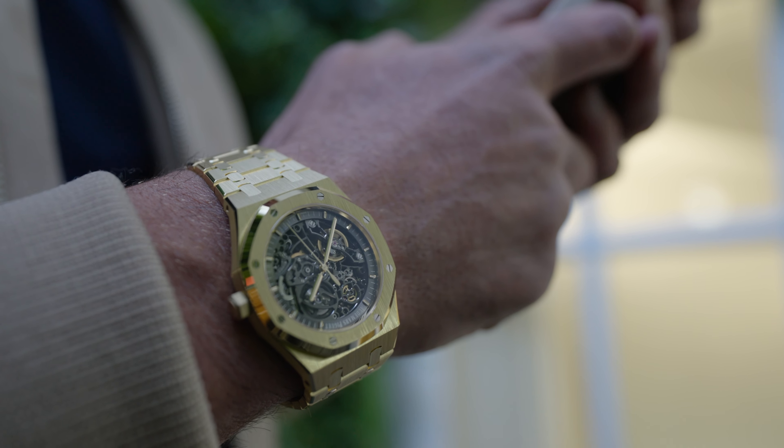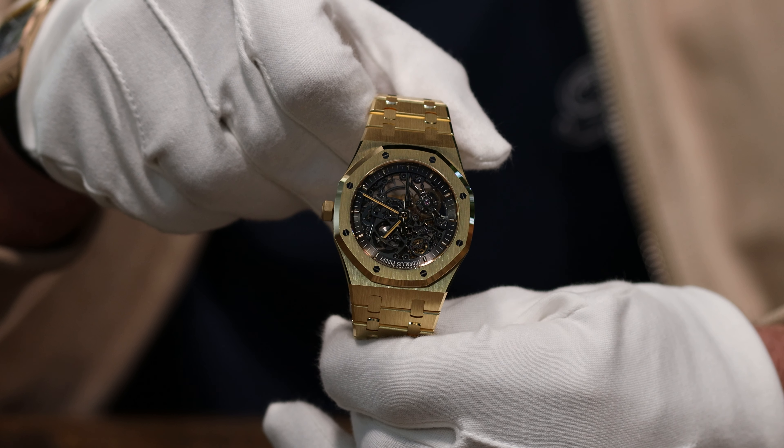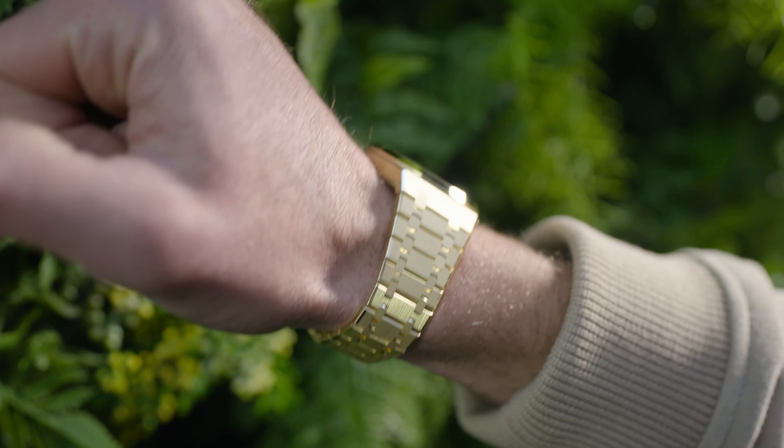Despite my very heathen preference for stainless steel, there is no better feeling than closing the clasp on a solid lump of 18 karat gold that drapes around the wrist thanks to a fantastically engineered silky bracelet. There really is no other bracelet like it in the industry, particularly when delivered in such an opulent and heavy metal. This is the AP Royal Oak double balance wheel open worked 15407BA and it makes me feel like a pharaoh. Being full gold it is a hefty piece, but its 41 millimeter stature draws the weight evenly across the wrist, making it exceptionally comfortable to wear.